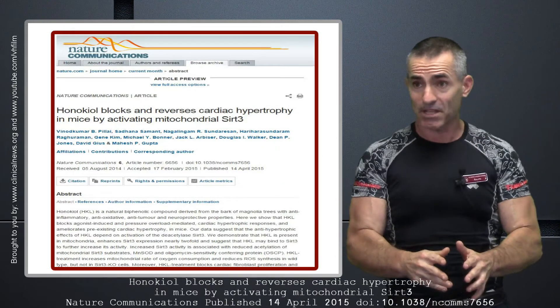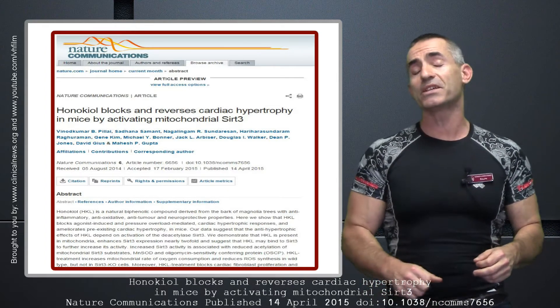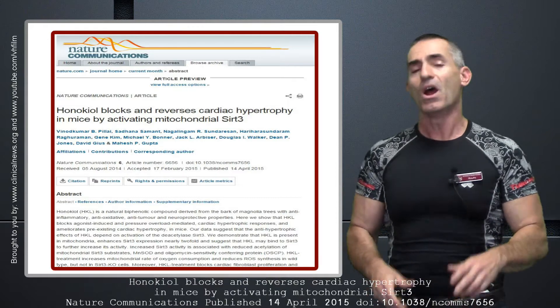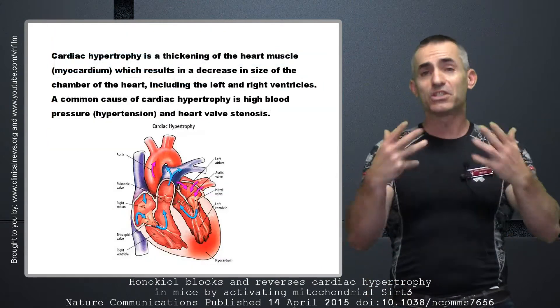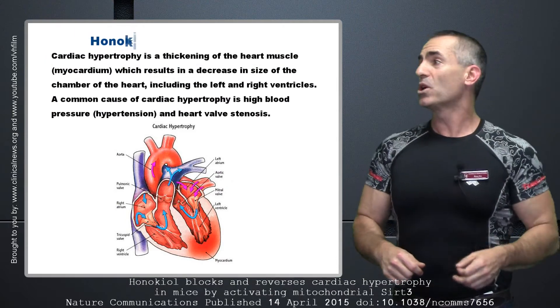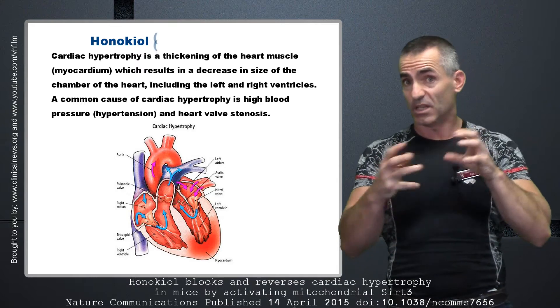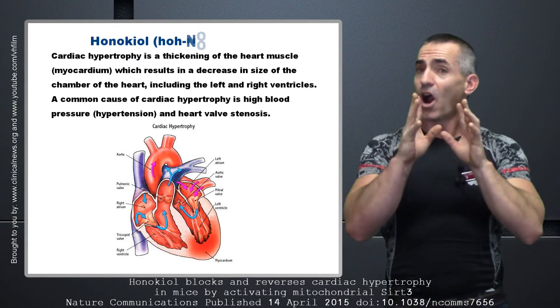I'm going to try to get it all done within five minutes. Published in Nature Communications, April 14, 2015. Let's first look at cardiac hypertrophy. For those not familiar with it, cardiac hypertrophy is a thickening of the heart muscles — the myocardium — which results in a decrease in the size of the chamber of the heart. The blood being pumped becomes kind of awkward and misshapen.